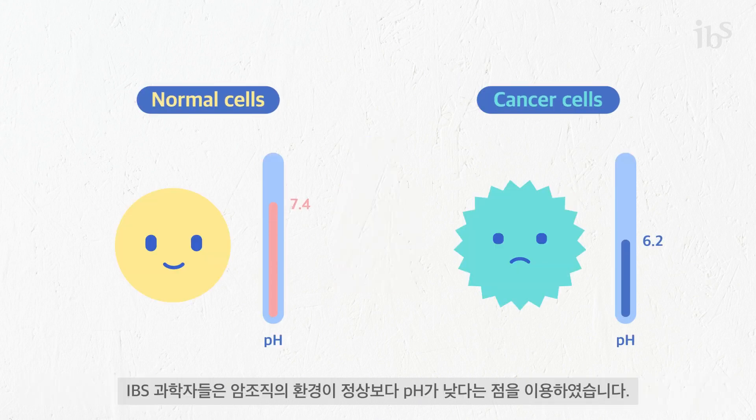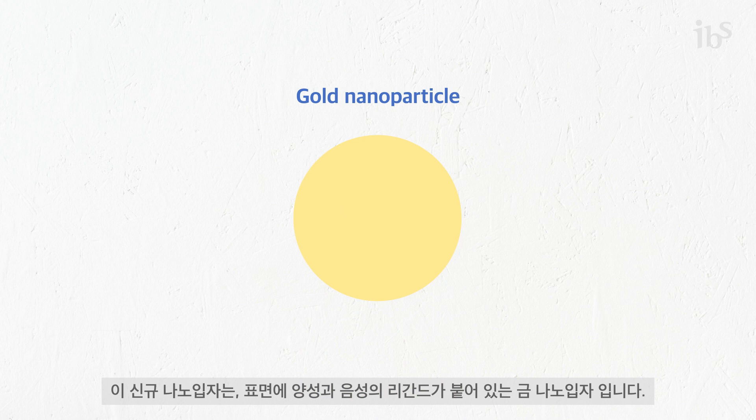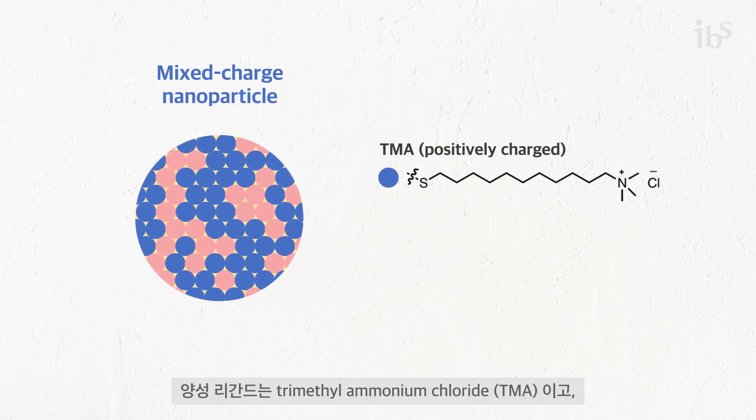Our scientists solved the selectivity issue by taking advantage of the fact that the tumor microenvironment has a more acidic pH than normal tissues. The new nanoparticles tested were gold nanoparticles covered with both positive and negative ligands. The positive ligand was trimethyl ammonium chloride.